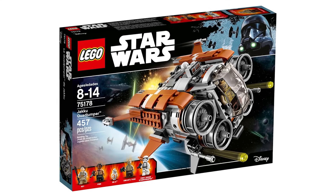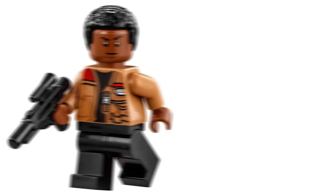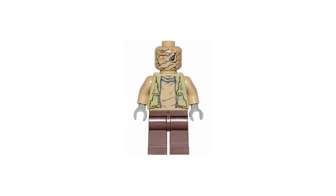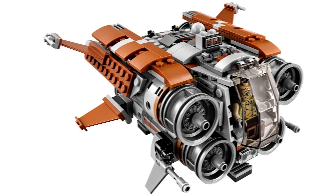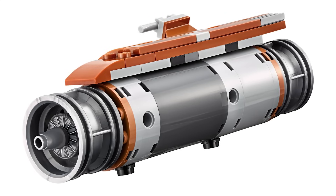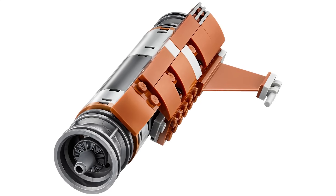First up, from The Force Awakens in 2017, we have set 75178, the Quadjumper. There are no exclusive minifigures — you just get a regular Rey, Finn, and BB-8 who all appear in many other sets. You also get a First Order Stormtrooper with the vest, the same one from the battle pack, and an Unkar's Brute who appeared in a book as well and is a pretty ugly figure. The set released in late 2017, almost two years after The Force Awakens, just as everyone was preparing for The Last Jedi. On top of that, the ship had about five seconds of screen time before getting completely blown up, making it really unrecognizable.